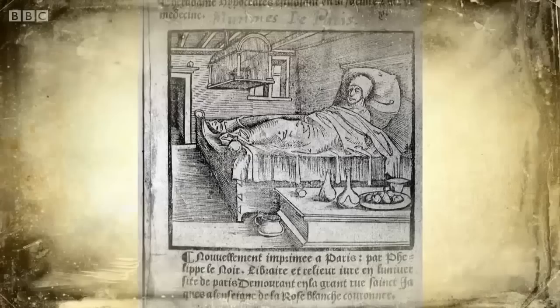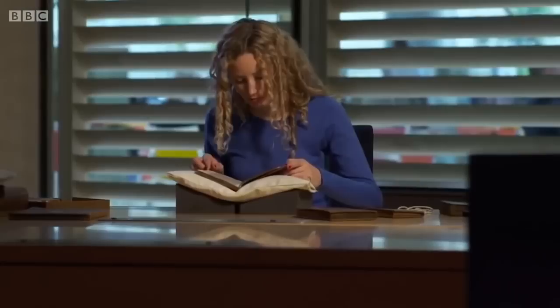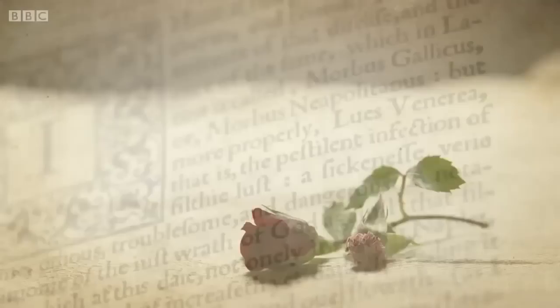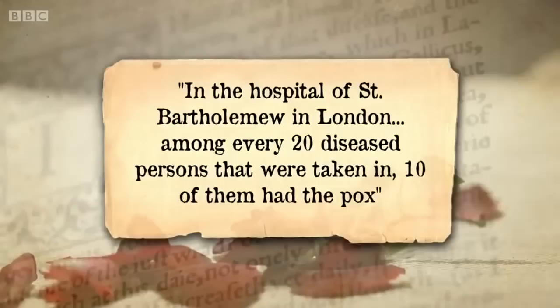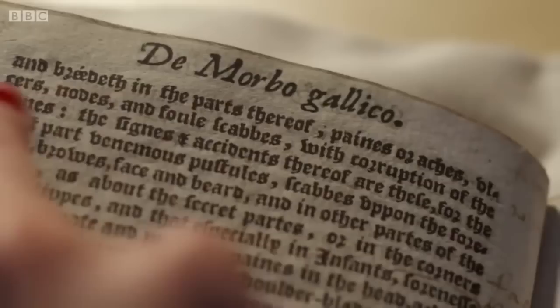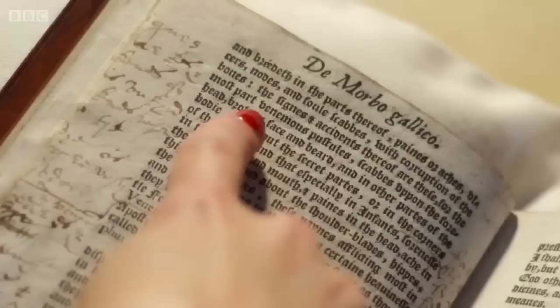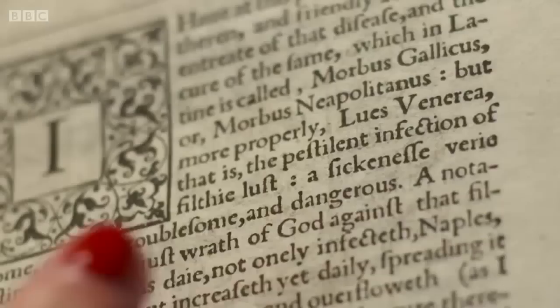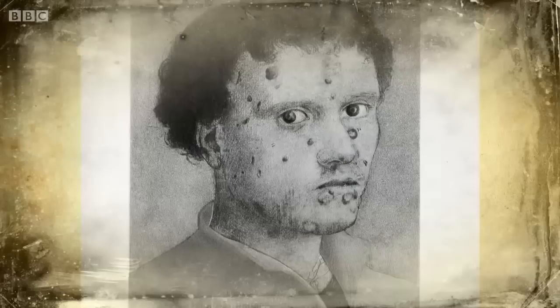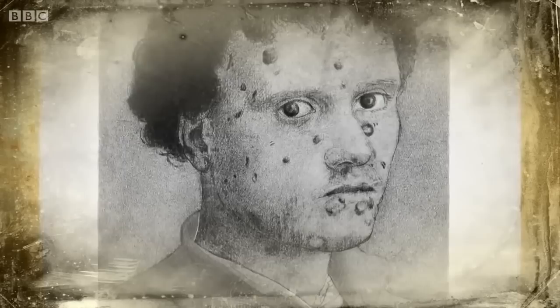Hospitals were being deluged with people suffering from a disease they'd never seen before. William Clowes, a doctor in London, noted that every other patient had the same symptoms. In the hospital of St Bartholomew's, London, among every 20 diseased persons taken in, ten of them had the pox. Clowes produced a medical treatise describing the symptoms — pains, ulcers, nodes and foul scabs with corruption of the bones, venomous pustules, scabs upon the forehead, brows, face and beard, and about the secret parts. Its cause, he said, was a pestilent infection of filthy lust — a sickness very loathsome, odious, troublesome and dangerous, a notable testimony of the just wrath of God. We now know these horrific symptoms were caused by a virulent bacterial infection we call syphilis.